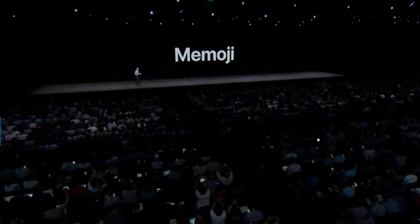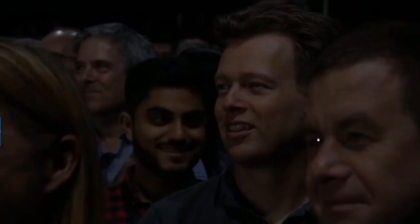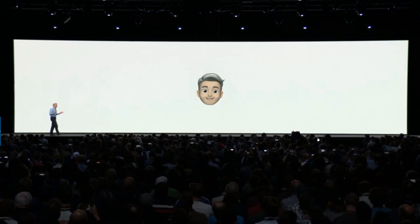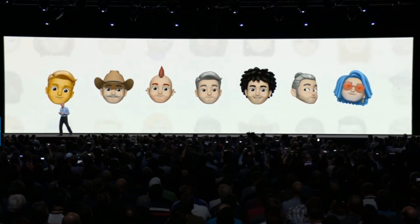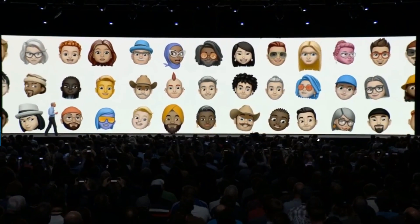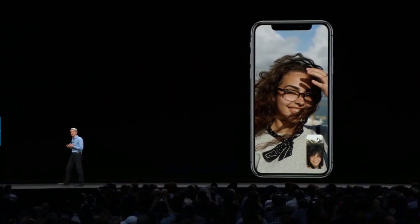With Memoji, you can create your very own personalized Animoji. These can look like you — or the real you. We've worked hard to build a deep set of customization options so customers can create an incredibly diverse set of Memoji. It's really incredible what you can create.